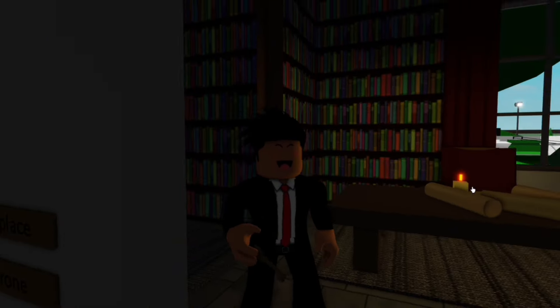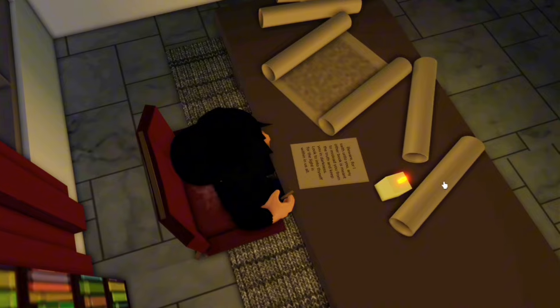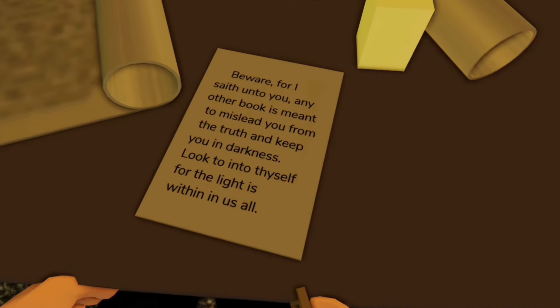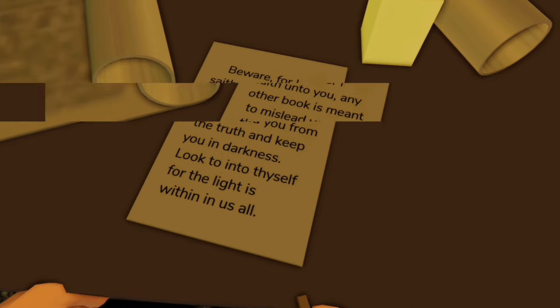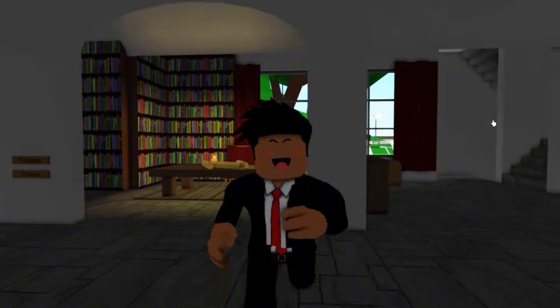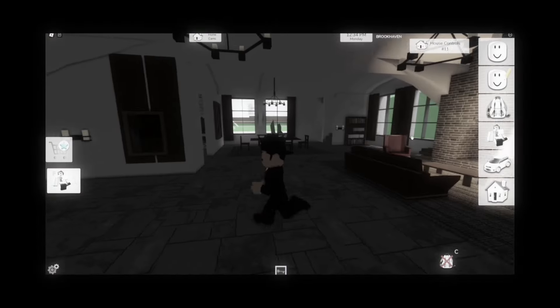All the lights went out! This is a little freaky. But if we look at the note, it has changed. It now says: Beware for I seth unto you. Any other book is meant to mislead you from the truth and keep you in darkness. Look into thyself, for the light is in us all. I guess he means the truth is within us all.